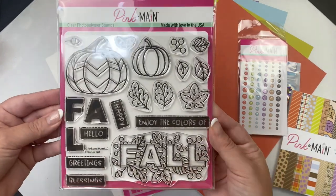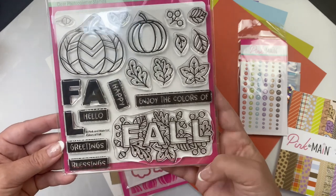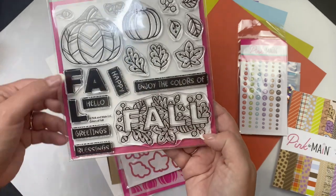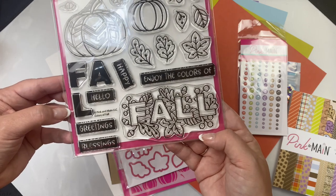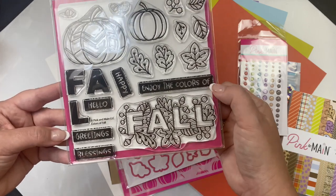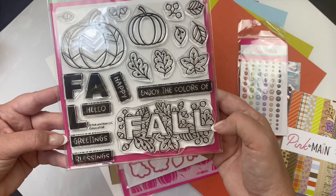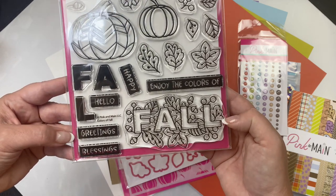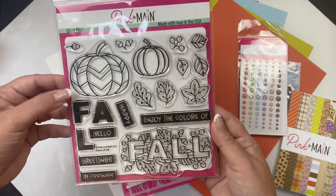This is the six by six photopolymer stamp set called Colors of Fall and it's a combination of some fun fall images and sentiments. You can layer the fall word stamp at the bottom by stamping the insides with the letter stamps to make them different colors, and you can use this stamp with the other block sentiment stamps to have sentiments like Enjoy the Colors of Fall, Happy Fall, and Hello Fall.